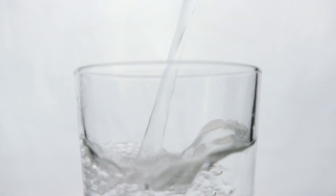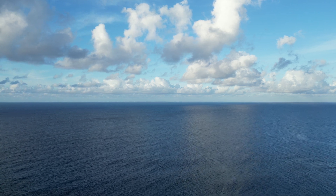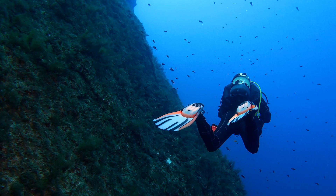After all, water is clear when you pour it into a glass. So why does an entire ocean look so different? Let's dive into the science behind this fascinating mystery.